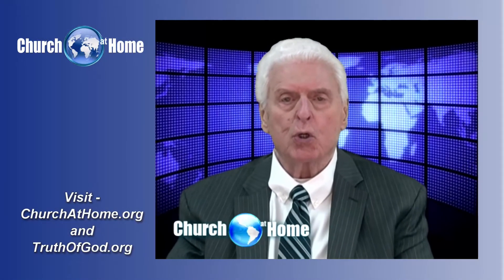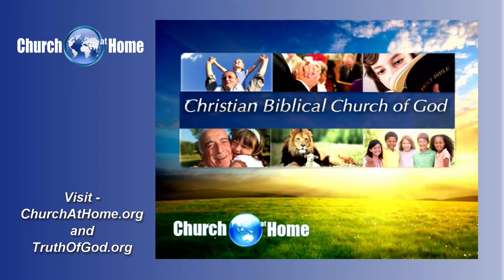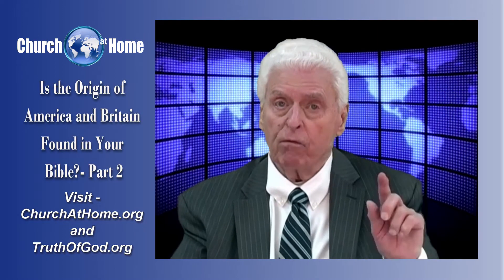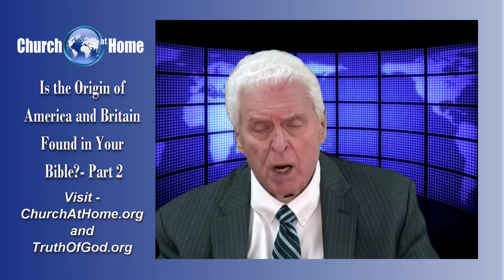Greetings, everyone. This is Fred Coulter. Welcome to Church at Home. Church at Home is sponsored by the Christian Biblical Church of God, and we are dedicated to restoring original Christianity for today and to understanding the Bible from Genesis to Revelation in the way that God has revealed for us to understand it.